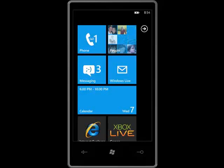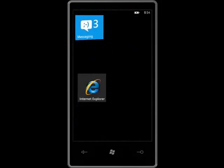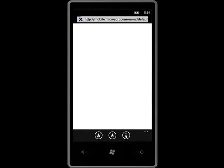With the Smart Sensing technology in Windows Phone 7, I find it easy to send, share, or look up information without having to cut and paste.